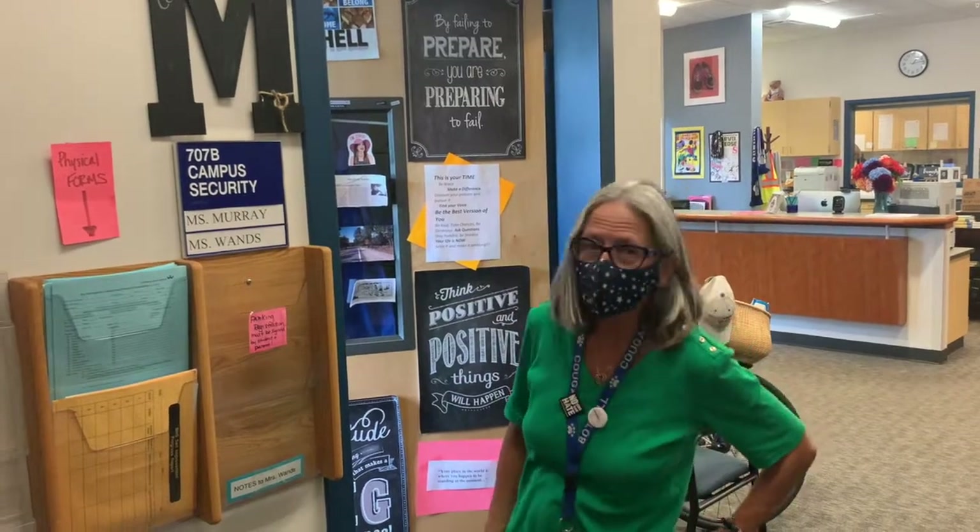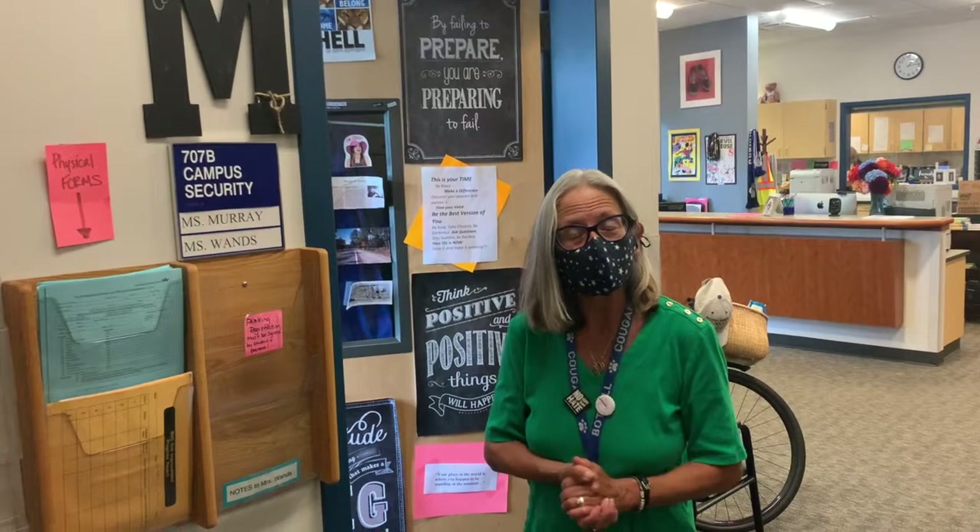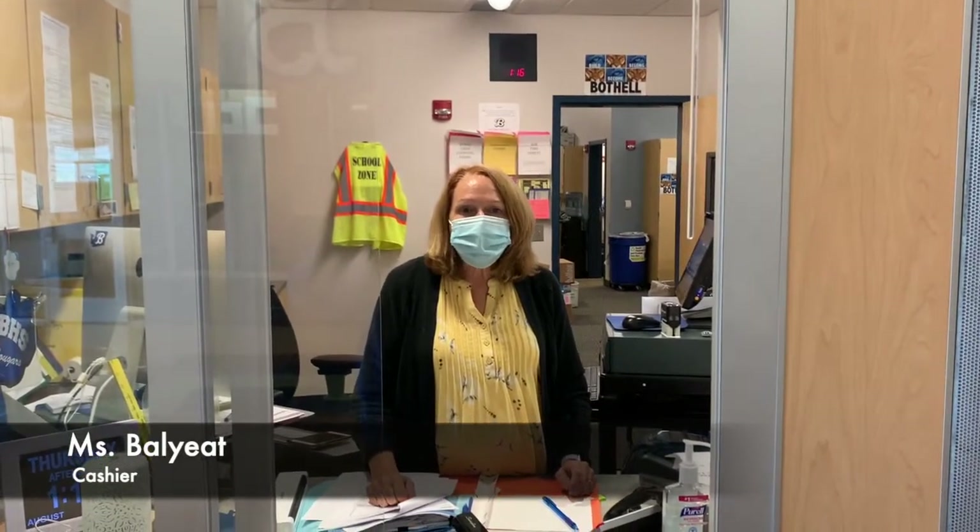I'm also the advisor of Climate and Culture Committee — hope to get that started soon. Hi, I'm Mrs. Bellier, I'm the cashier. I can help you purchase ASB, purchase yearbooks, planners. If you have any fees or fines that need to be paid, or parking as well — come and see me, my window is always open.